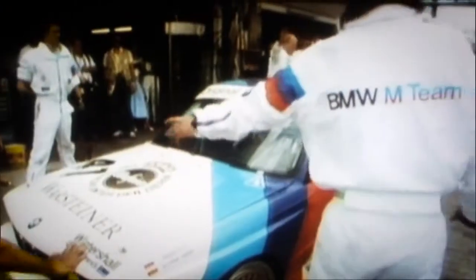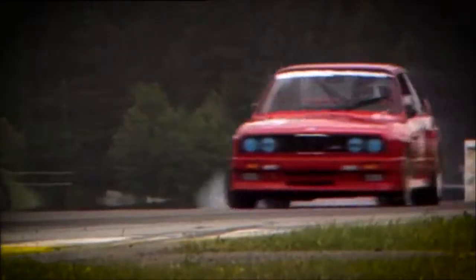The M3 of the first generation claimed more than 1500 victories and is unbeaten to this day as a touring car.